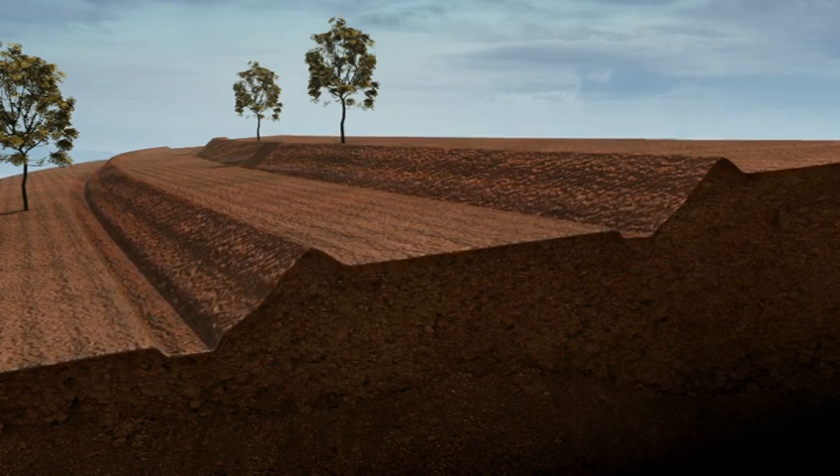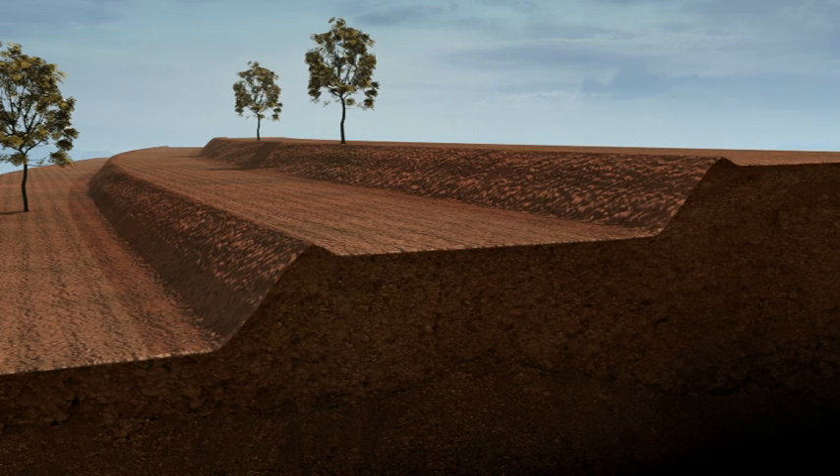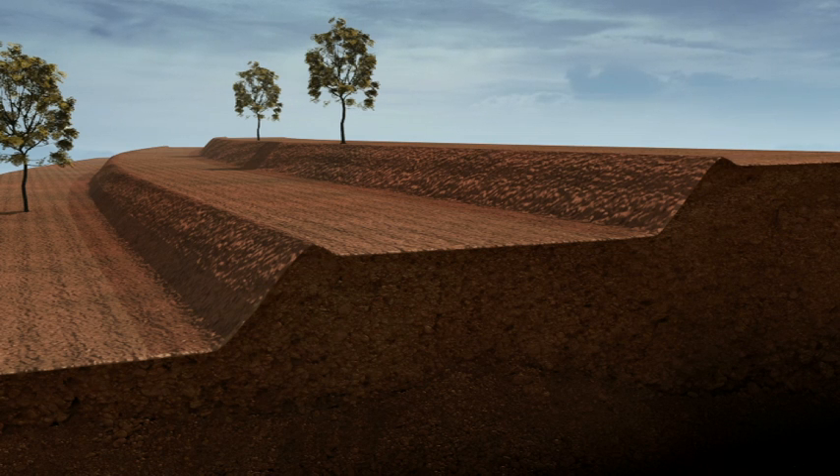As time passes, the soil between the banks evens out through surface erosion and tillage. Level benches can be the result.